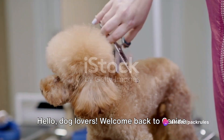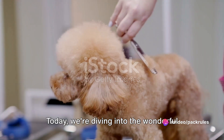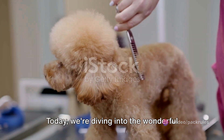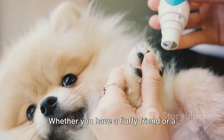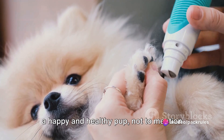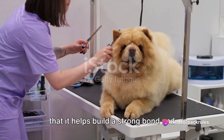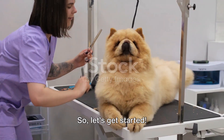Hello dog lovers! Welcome back to Canine Connection, the place where we explore everything dog-related. Today we're diving into the wonderful world of at-home dog grooming. Whether you have a fluffy friend or a sleek companion, proper grooming is key to a happy and healthy pup. Not to mention that it helps build a strong bond and trust between you and your canine companion. So, let's get started.